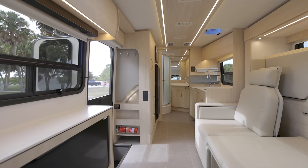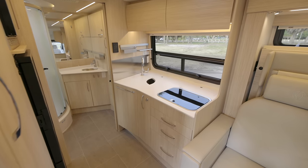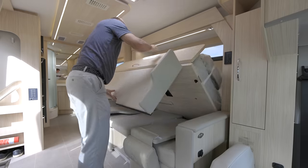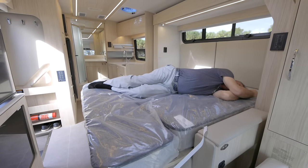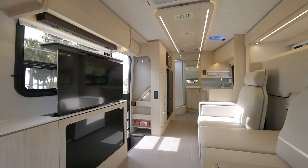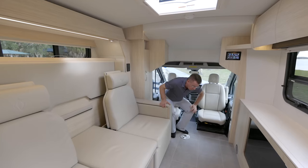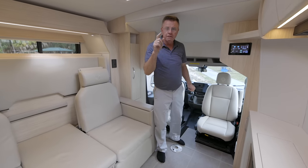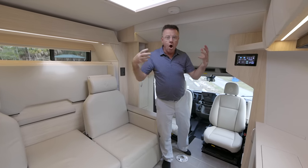Seriously, this is the ultimate two-person motorhome. Big bathroom, big galley area, two hanging closets, lounge chairs, power lounge chairs. A great big Murphy bed that is 75 inches long and 65 inches wide — lots of room for sleeping. Pop-up 40-inch smart TV. Optional outside TV. The chairs turn and swivel and become part of the motorhome.